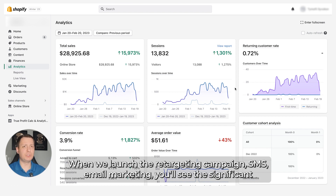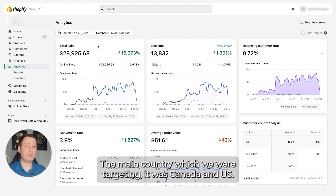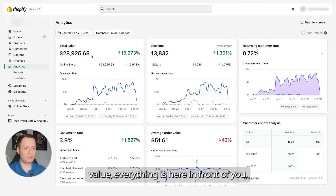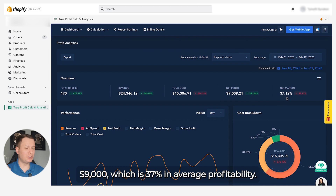That's the beauty of this case — we haven't even used warm data yet. When we launch retargeting campaigns, SMS, and email marketing, you'll see a significant return rate from customers and even higher profitability. Let's go to True Profit now: from February 1st to February 19th, revenue was $24,000 with a net profit of $9,000 — that's 37% average profitability.